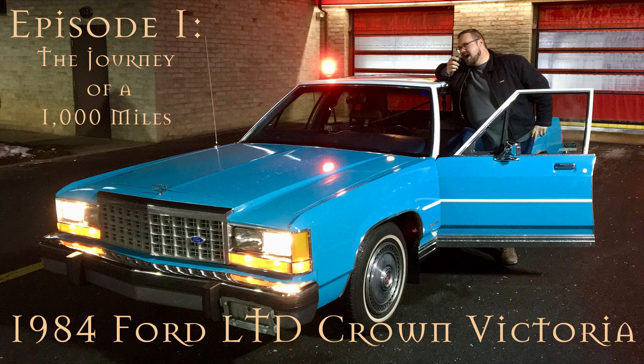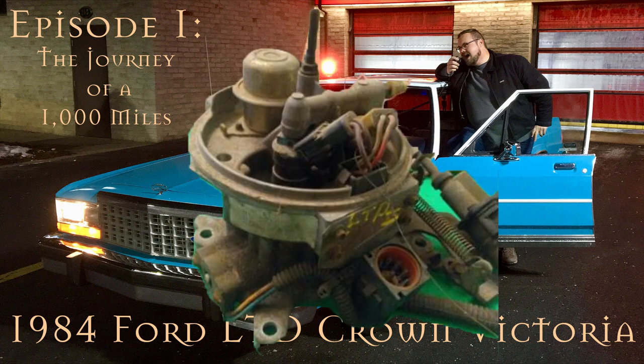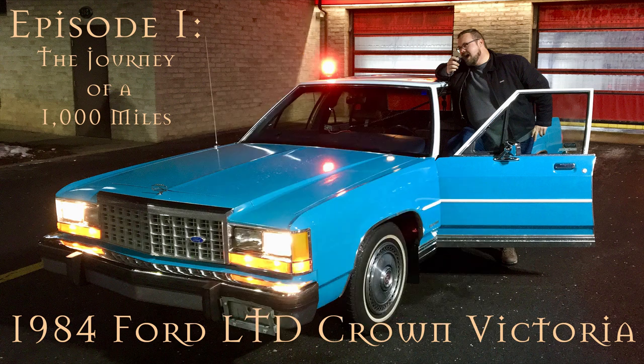We turned it over and it started to crank, but the engine did not fire. The 1984 Ford LTD uses throttle body fuel injection, which is sort of the transition between carburetors and modern fuel injected engines, so it's a bit complicated to work on.